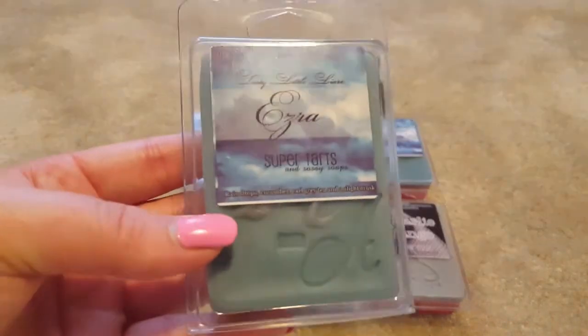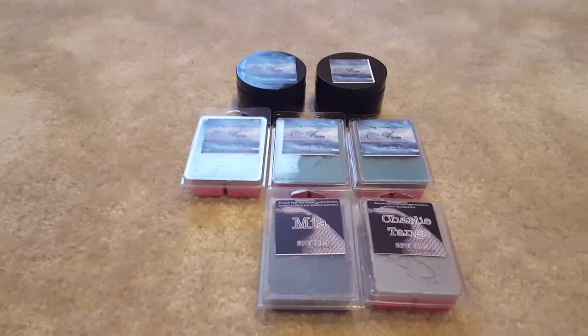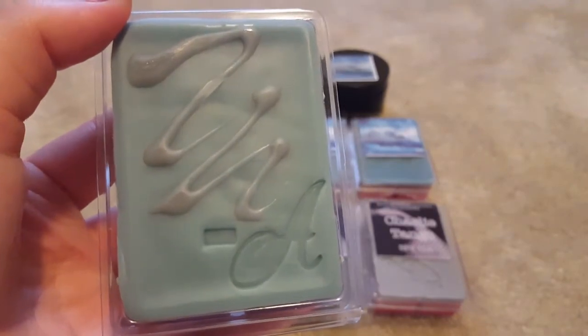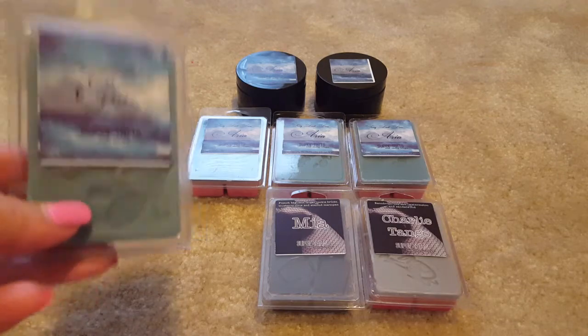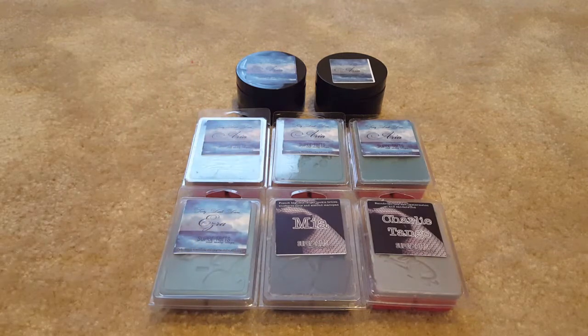Next I have Ezra, also from Tardy Little Liars. This is raindrops, cucumber, earl grey tea, and a slight musk. It's definitely more of a spa scent — I'd say a manly spa. You get that musk and it's like a cologne-type musk. I did about half of the scent shot downstairs a few weeks back and it was so strong it gave me a headache, but it smelled really good so I picked up a six-pack. I'm going to use this for my downstairs bathroom.